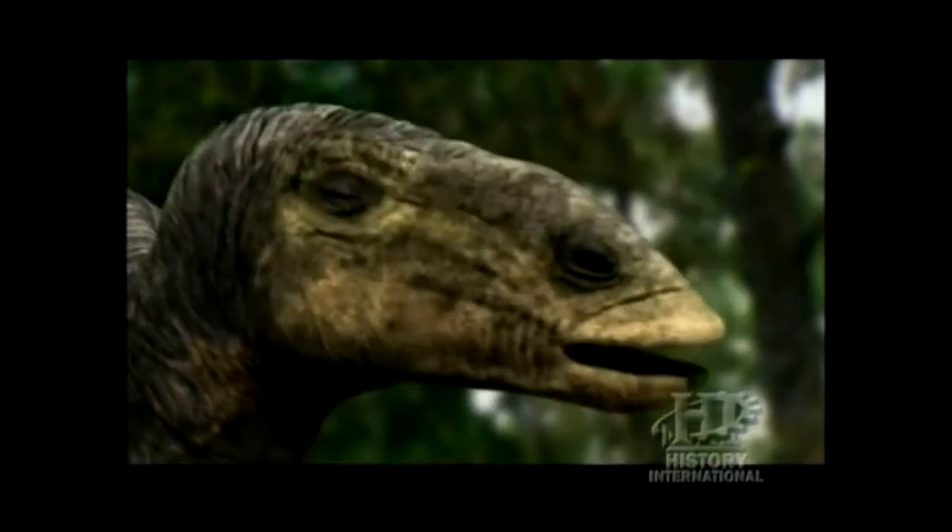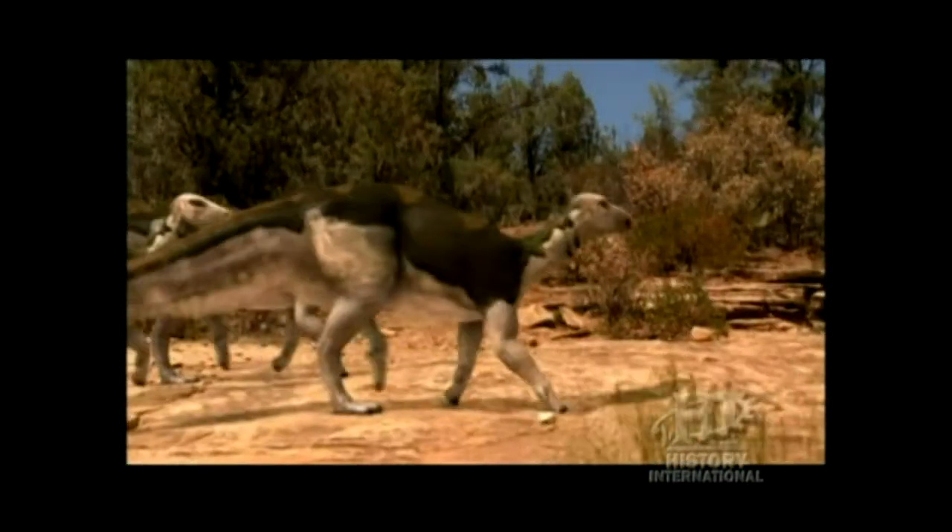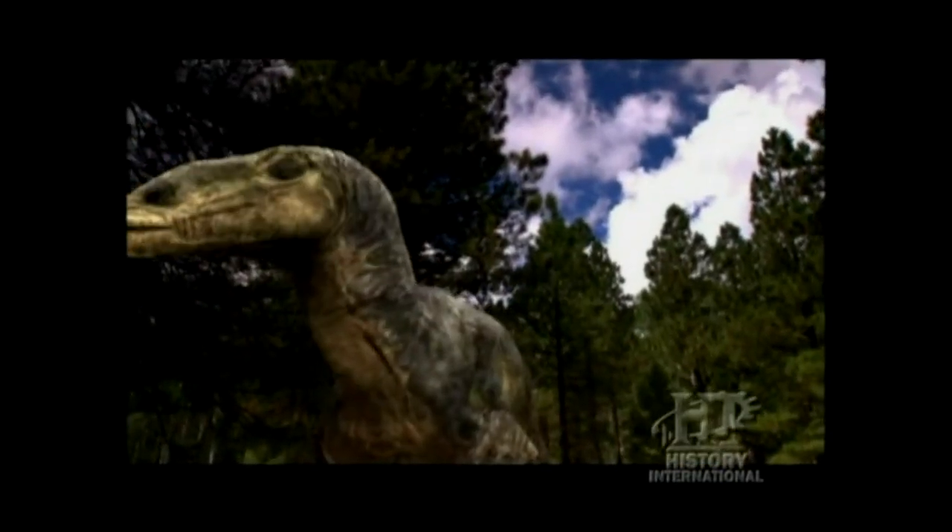It's their ability to eat the tough plants of the late Cretaceous that allowed Edmontosaurus to out-compete and ultimately replace earlier dinosaurs like Tenontosaurus. And it also allowed them to grow 40 feet in length and stand tall enough to look through the upstairs window of a two-story house.